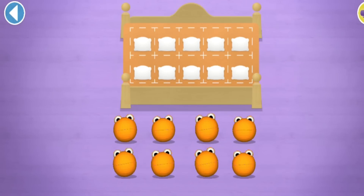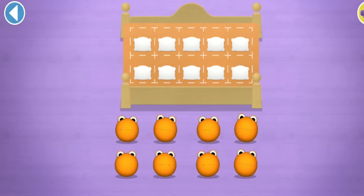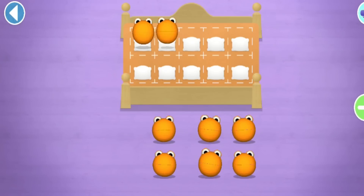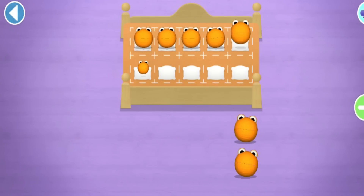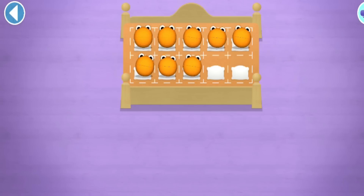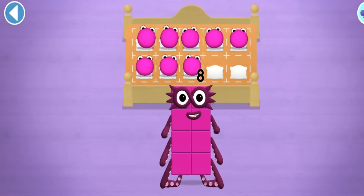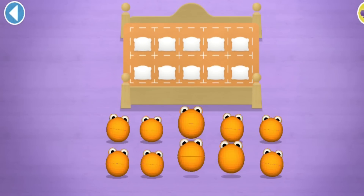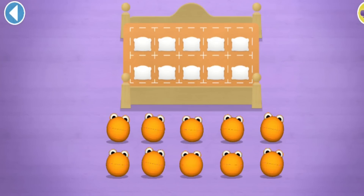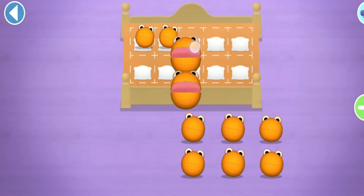Number Blobs! Let's count in twos! Count eight Number Blobs into their beds. Stop and press the button when you reach eight! Count the Number Blobs into their beds in twos! Two, four, two, eight - eight! Wow, you've counted eight Number Blobs! Let's count in twos - can you count ten Number Blobs into their beds? Count the Number Blobs into their beds in twos!